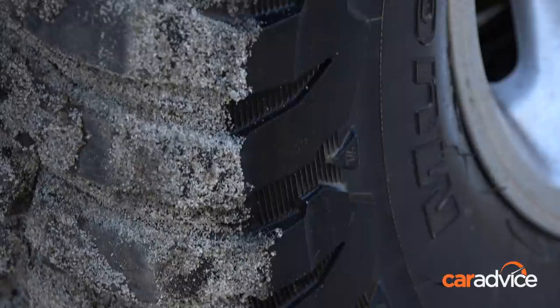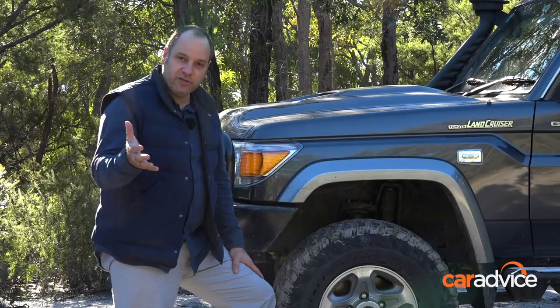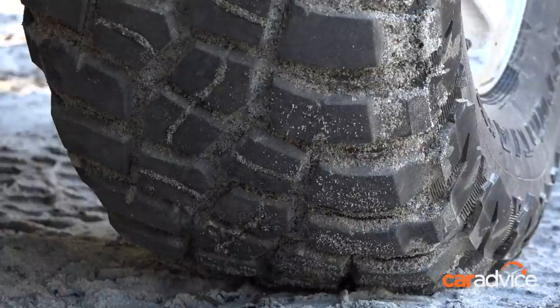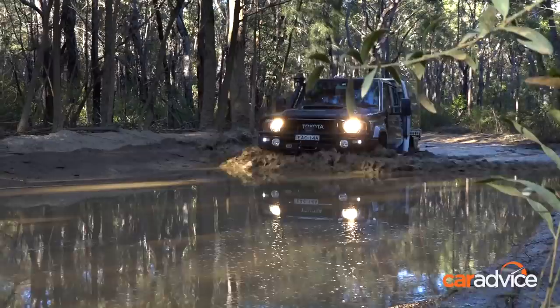Off-road you can air them right down — sand, mud, water — nothing bothers them. And the other thing worth mentioning, because everybody seems to worry about it, is they're not that noisy on-road. At 110 on the freeway, even at 100 on coarse chip, they don't actually make that much noise. We've got 15,000 Ks on them now, so they're really impressive in that regard. Regardless of how much off-roading you do, you've got to do a hell of a lot of driving on sealed stuff to get there in the first place unless you live in the bush.